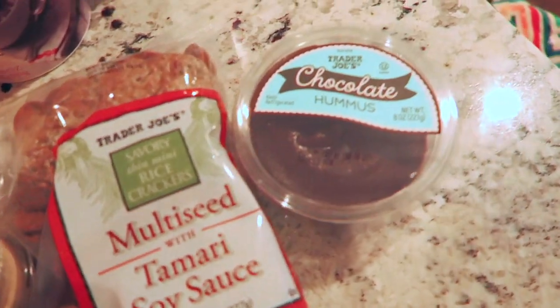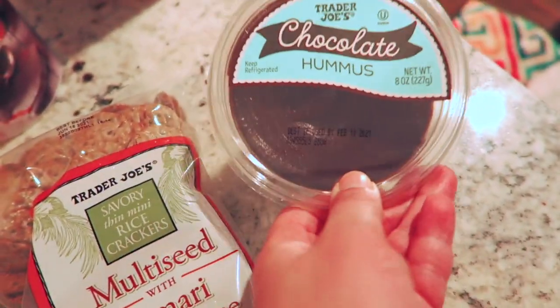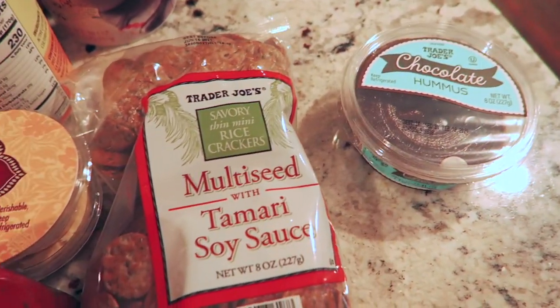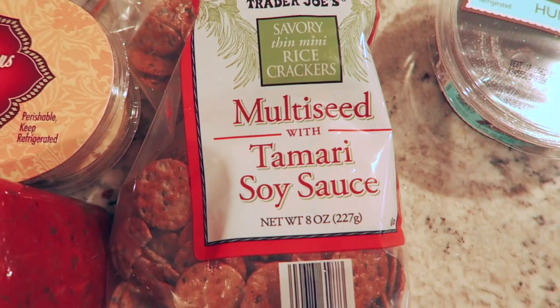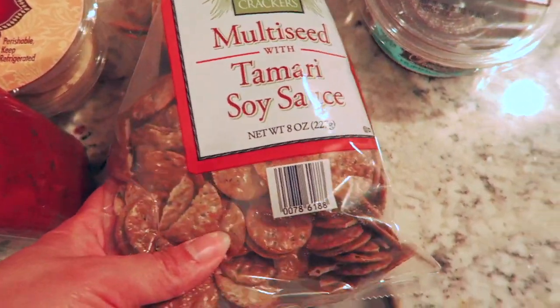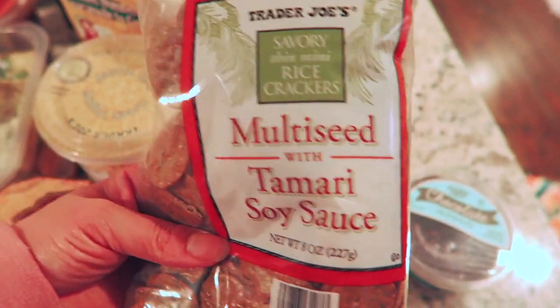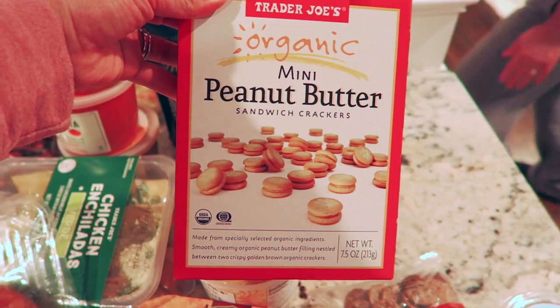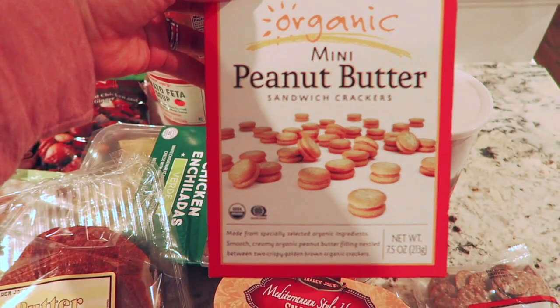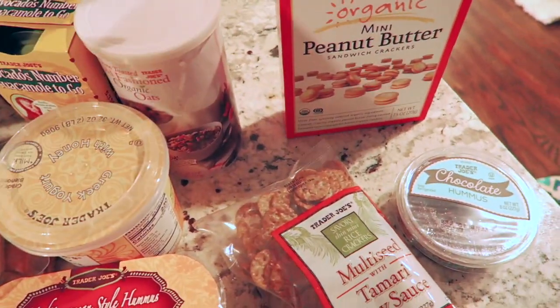One of the first things I got is actually for me — this Trader Joe's chocolate hummus. I love hummus and I love chocolate, so I thought that would be a good find. I also got the multi-seed with tamari soy sauce crackers. These look really good. And I found these really cute organic mini peanut butter sandwich crackers. She likes peanut butter but she's never tried these.